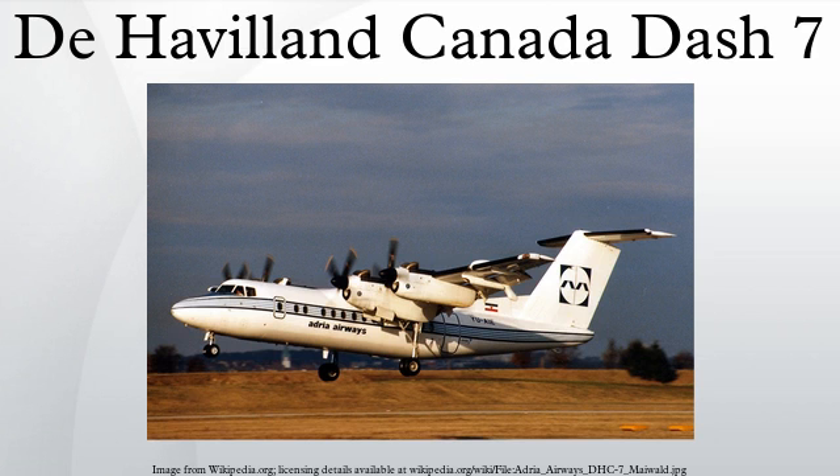DHC-7-102, production passenger variant with a maximum of 54 passengers. DHC-7-103, production passenger/cargo variant with a maximum of 50 passengers and a left-hand forward cargo door. DHC-7-110, DHC-7-102 certified for use in the United Kingdom. DHC-7-150, improved 1978 version with higher gross weight.